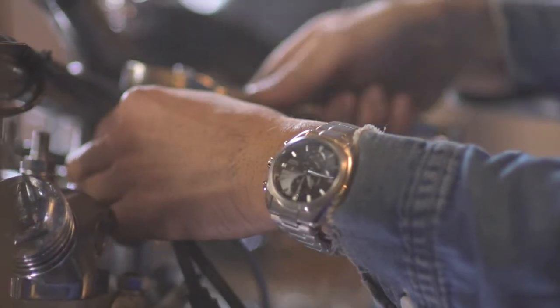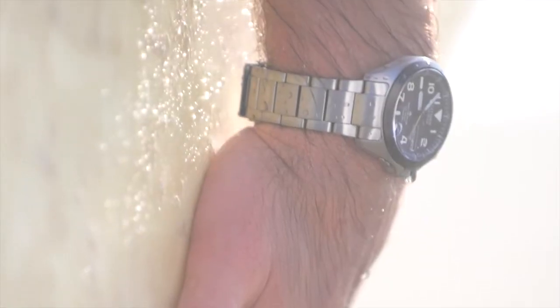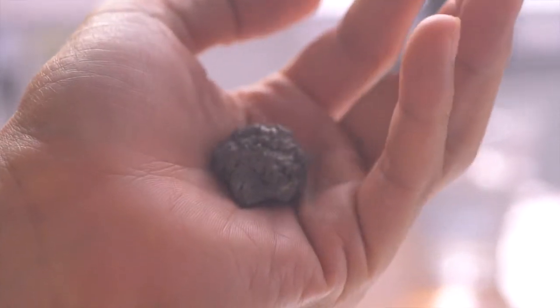Resistant to scratches, hypoallergenic, resistant to corrosion, and lightweight. Citizen Super Titanium.